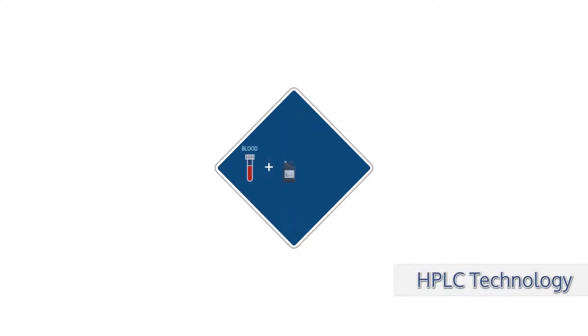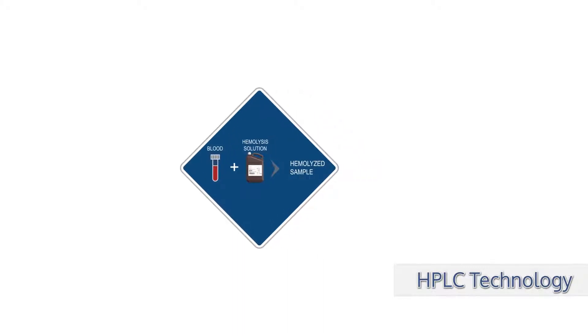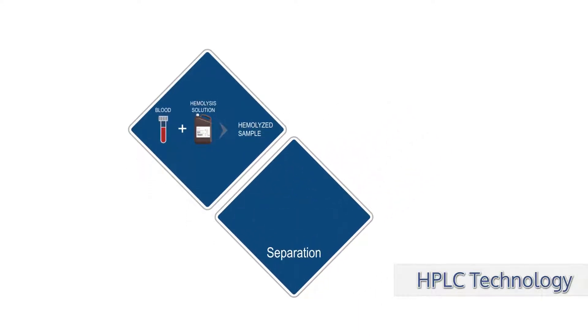The aspirated whole blood sample is diluted and hemolyzed using hemolysis washing solution. The sample is then injected into the column containing a pre-filter to remove sample impurities. Released hemoglobin fractions bind with variable strength to the negatively charged stationary phase of the column.